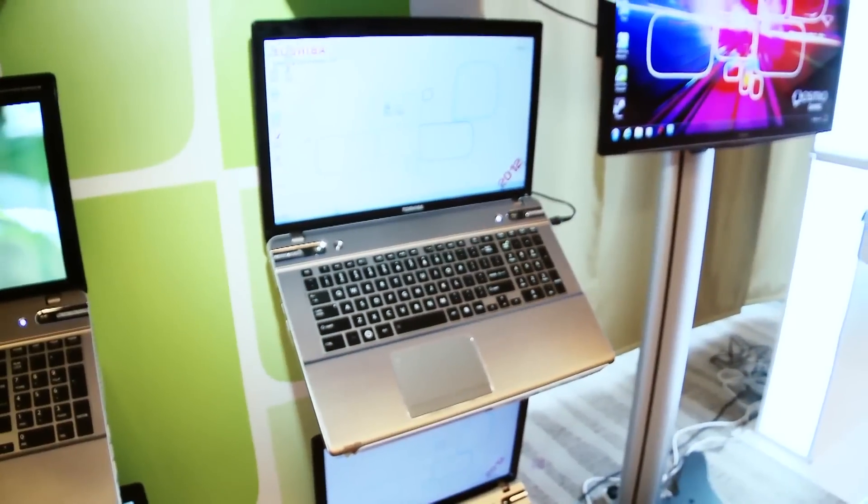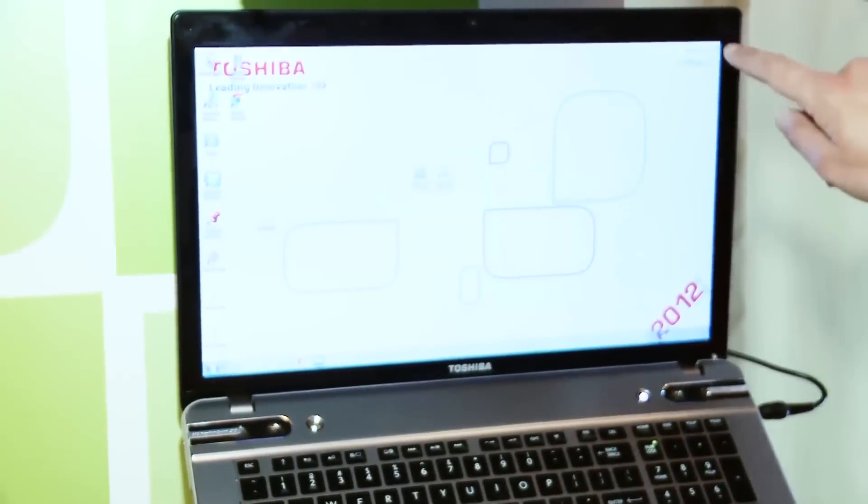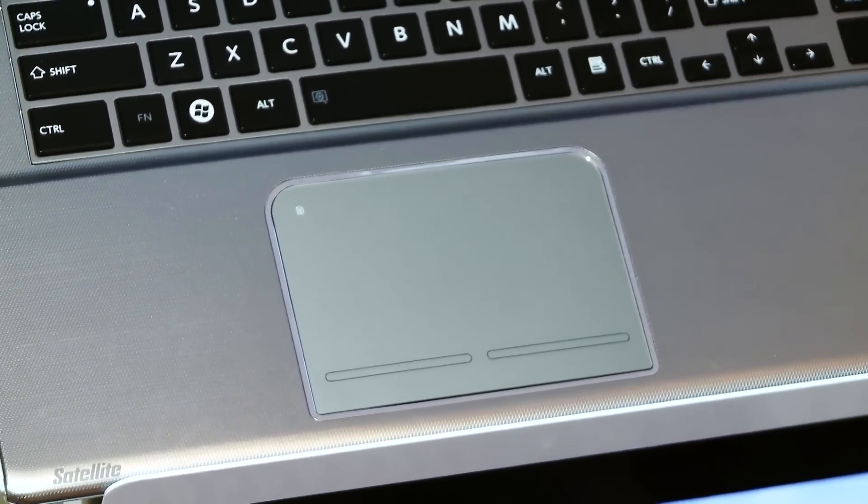The P870 has got four speakers, so should provide in theory a louder sound, a 17.3 inch screen, and a bigger touchpad which means that working will be a little bit easier.